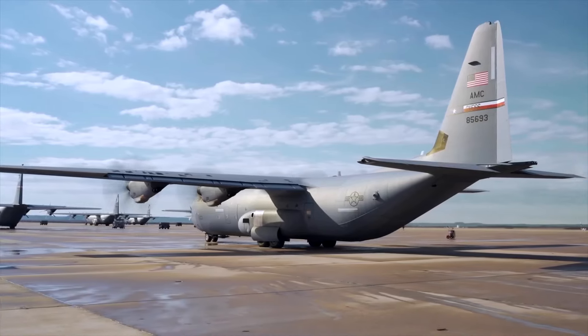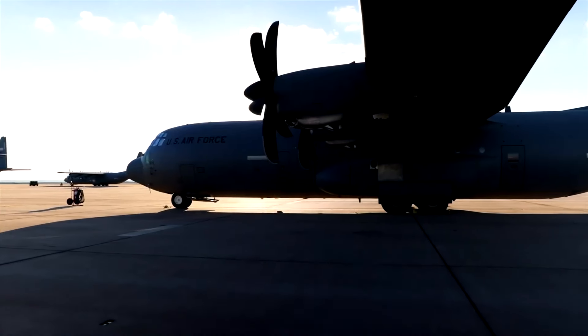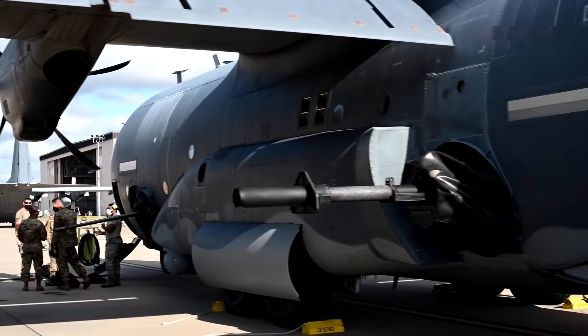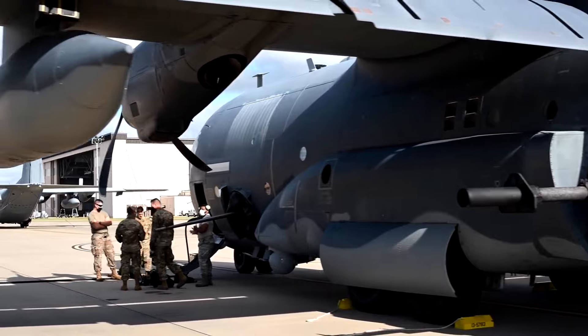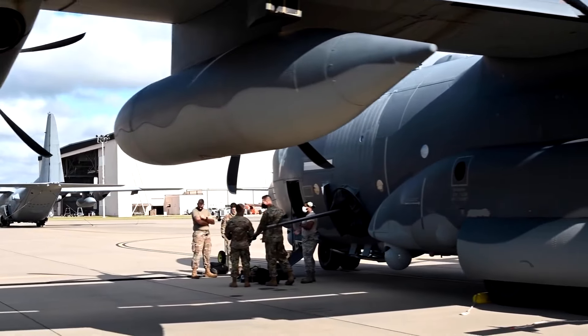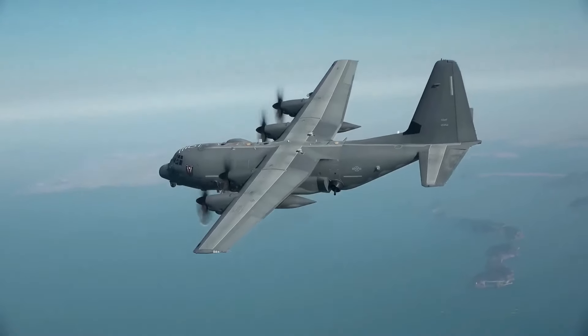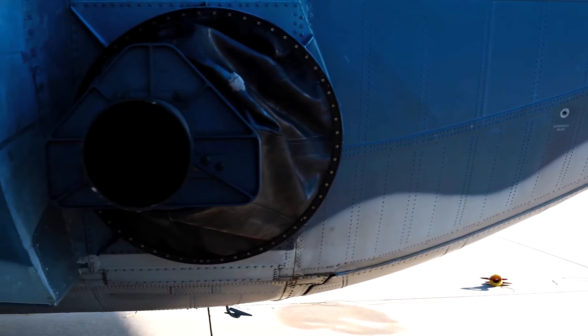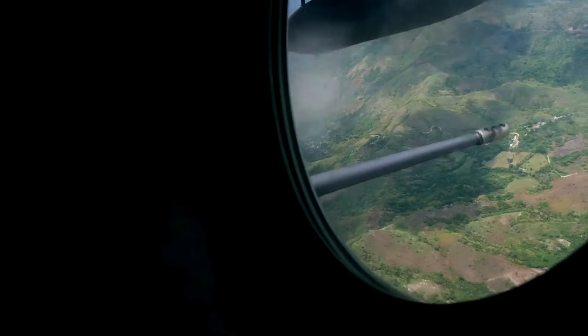The AC-130 Hercules is one of the most recognizable planes in the U.S. Air Force. The upgraded version of the heavy transport aircraft still has the impressive shell, but with significant upgrades that make this a dangerous as well as useful way to fly. Let's take a closer look at just how powerful the AC-130J Ghost Rider is.